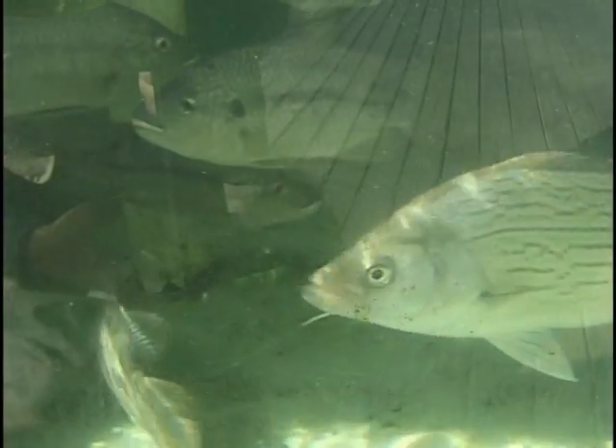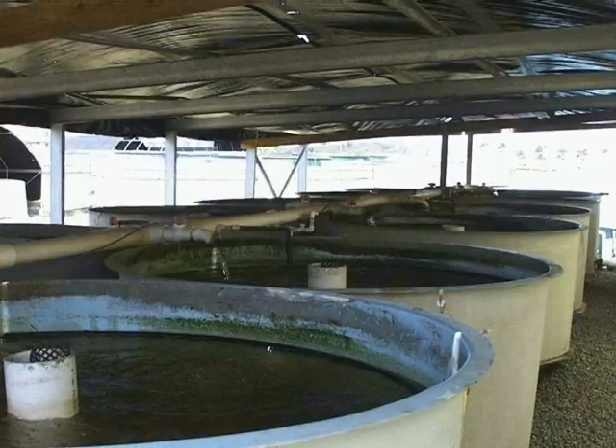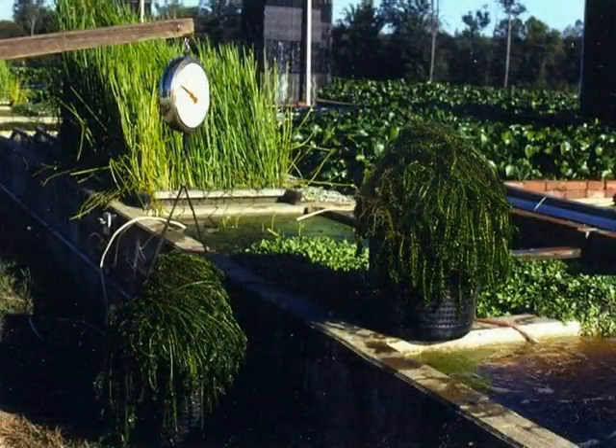The disadvantage of highly concentrated populations of fish is the large volume of wastewater that accumulates daily. Early on in the research of recirculating aquaculture systems, experiments were done to determine the efficiency of aquatic plants in consuming the nutrients in this wastewater, therefore helping to purify the water for the fish in the system.